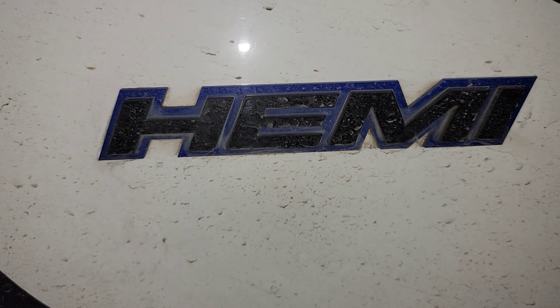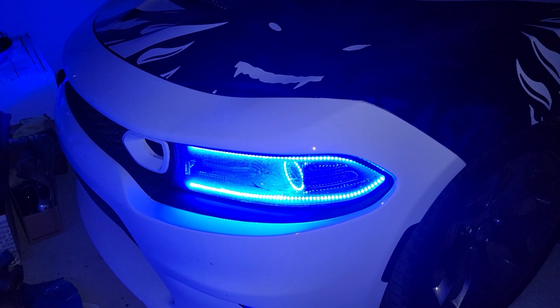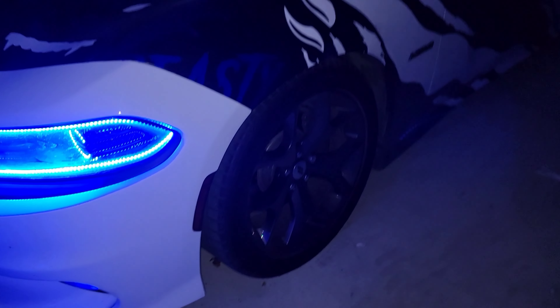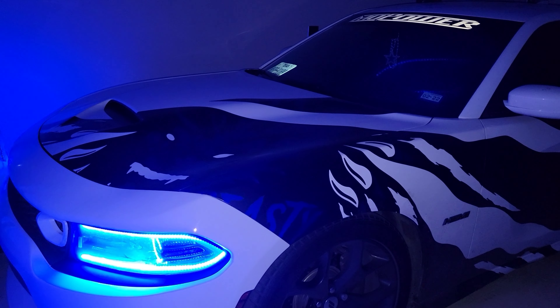But the reason this box is so big is it's a whole headlight assembly. That's just so nasty, so clean. And fog lights.